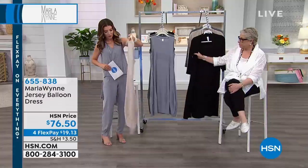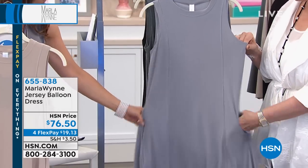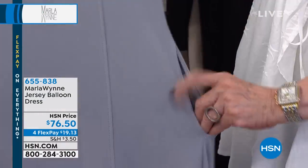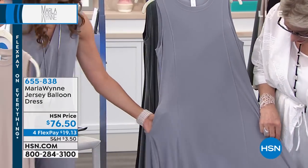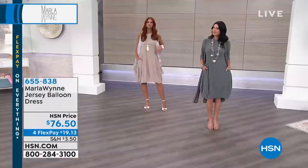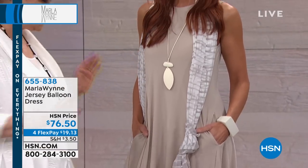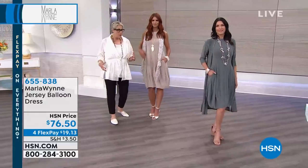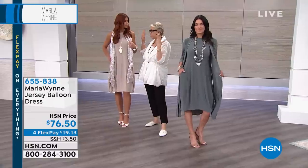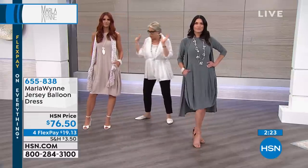Let's go over the construction of this dress. We seamed it differently than the original so we could get a pocket in there without adding any bulk - it's in the side seam. You've got seaming detail down the front and a very wide sweep at the bottom which angles in. I have yet to see this not look great on someone. My friend Madeline Jones, editor-in-chief of Plus Model Magazine, always wants one because it fits and flatters everybody.